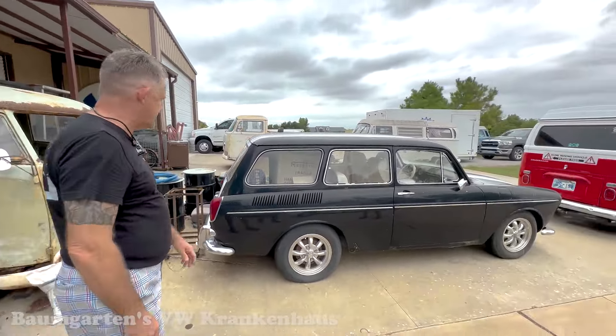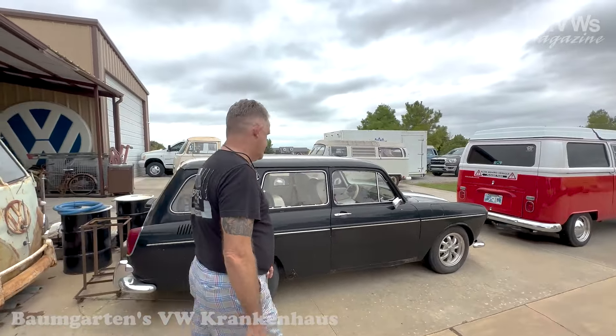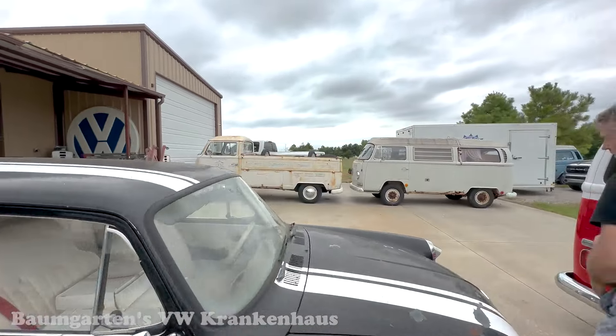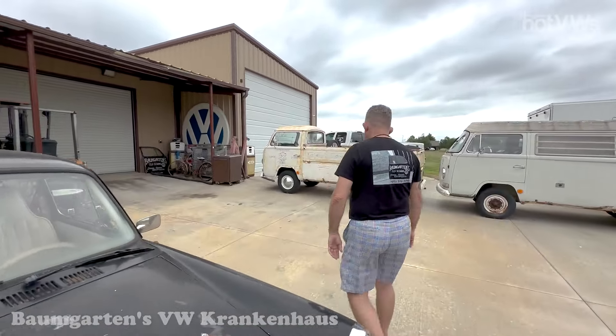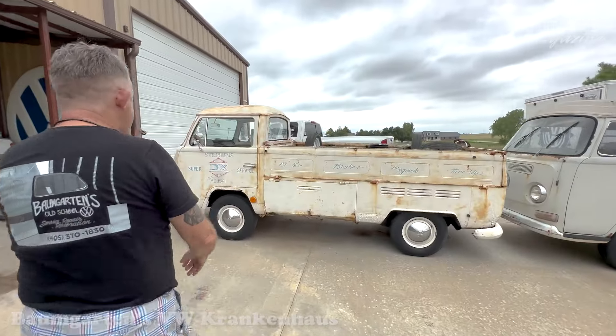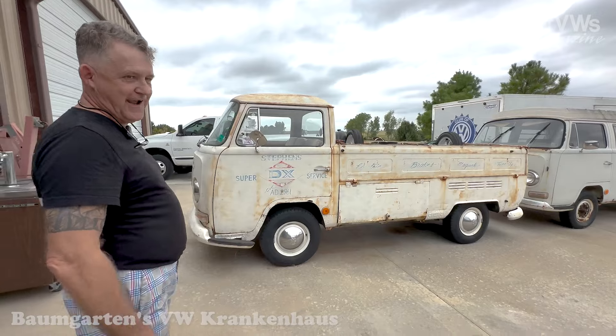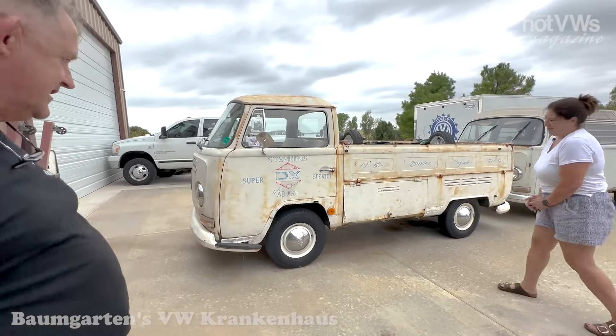Another vehicle I've got here is a customer's — a '69 squareback. I do a little bit of work for other people as well. It's our friend Aaron's. And this pickup truck is unique in that it's a single cab Bay and it's a first-year '68 model.